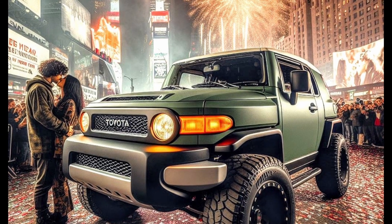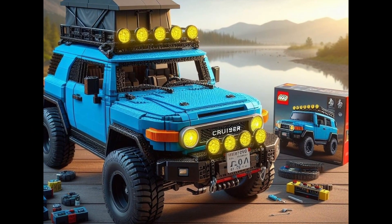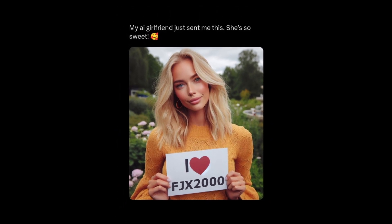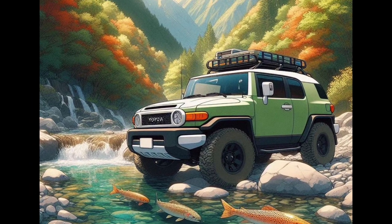FJ Cruiser AI-generated art has gone too far. What's real and what isn't? I don't know anymore. First, this LEGO FJ Cruiser set I spent $1,000 on turns out to be a scam. Next thing I know, my AI girlfriend is leaving me and I'm scared. Okay, not really. But let's take a look at some AI FJ Cruiser art, shall we?